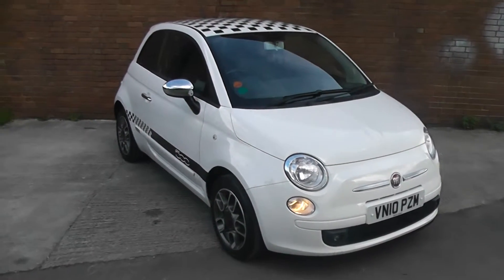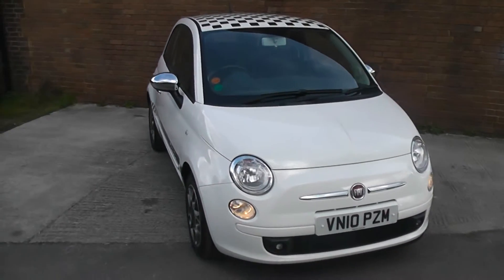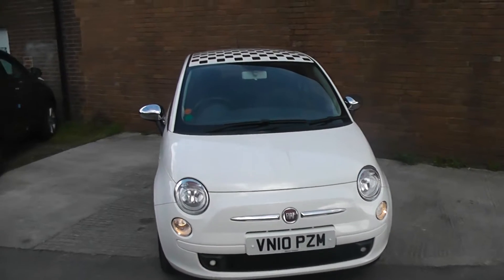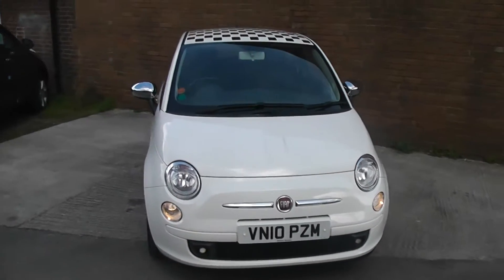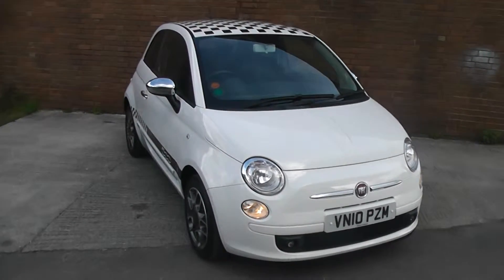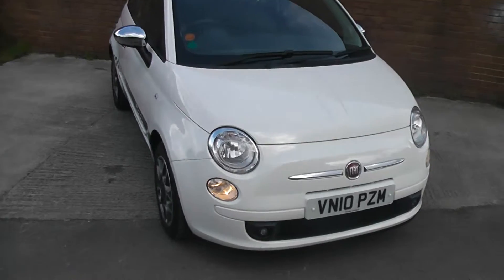Welcome to Wessex Garage Gloucester, here today with a Fiat 500 Sport. This car was registered in 2010 and is fitted with a 1.3 diesel engine with a 5-speed manual gearbox. The tax band is band B, which equates to £20 of road tax a year, and it is insurance group 8. As you can see, it comes in this lovely shade of white.